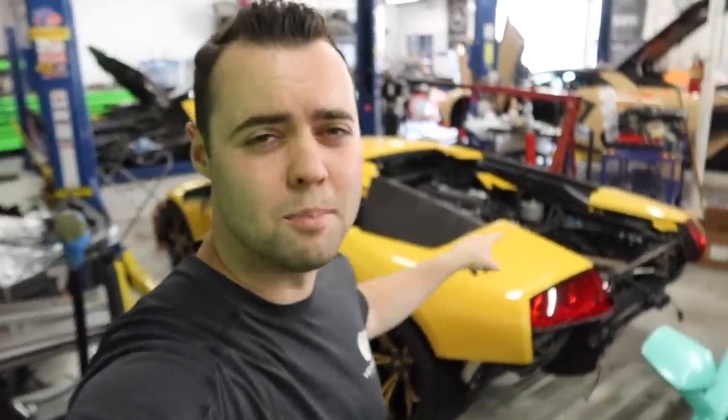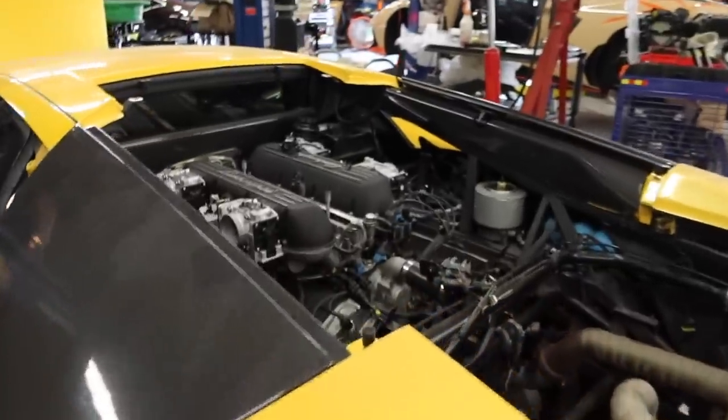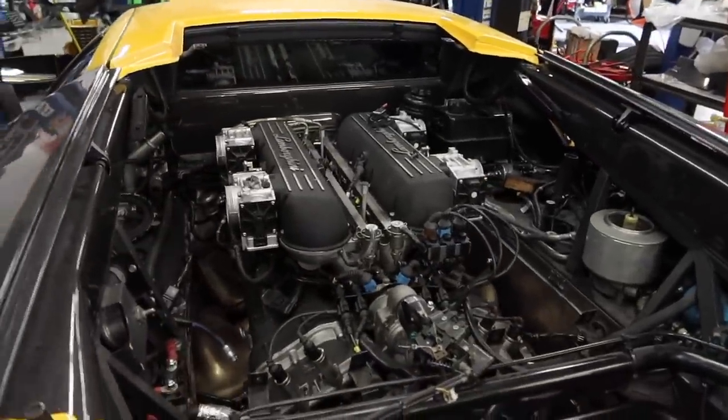Last time I was here getting an oil change on my 600 LT, they were working on converting a first-generation Murcielago to an LP640 powertrain — and they've actually finished it entirely, now running the 6.5-liter. That is pretty cool.